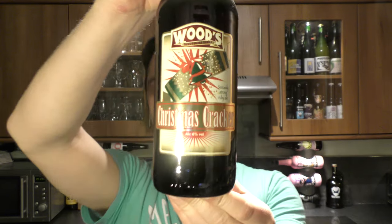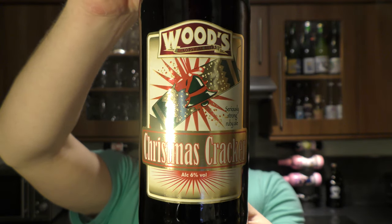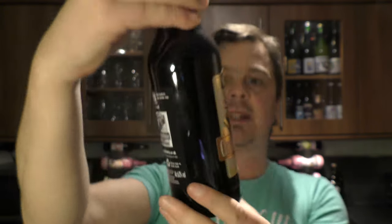It's beer o'clock on ReloCraft Beer and today we've got a beer from Woods Shropshire Beers. They've been brewing beer since 1980 and there's a bottle of their Christmas Cracker coming in at 6% ABV. Here's a look at the label. The description here is a seriously strong Ruby Ale — looking forward to that. Red bottle cap. Let's get the beer out into a glass and see what we get.